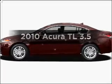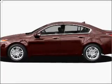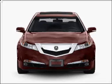Presenting the 2010 Acura TL. Everything you need under one roof with this great vehicle.